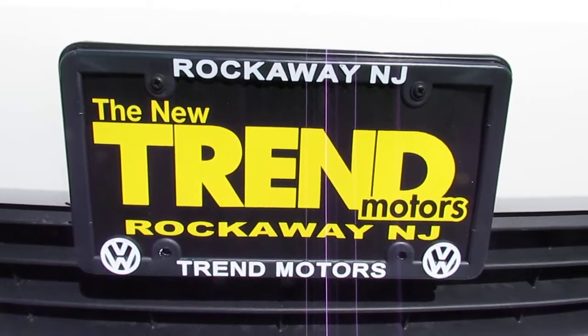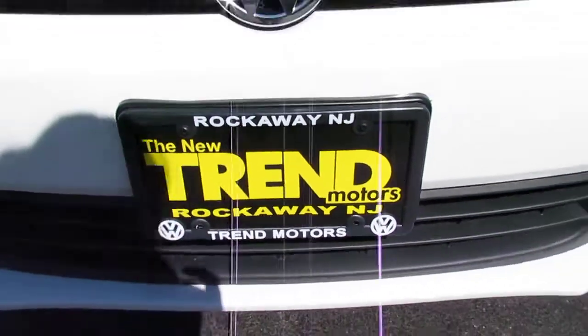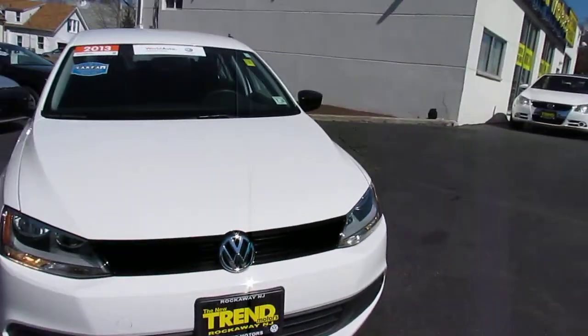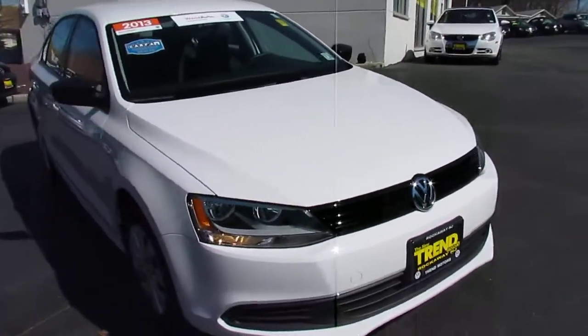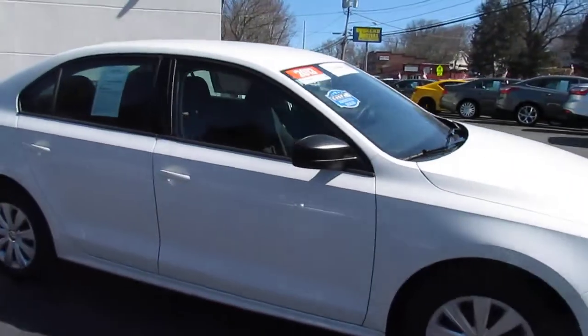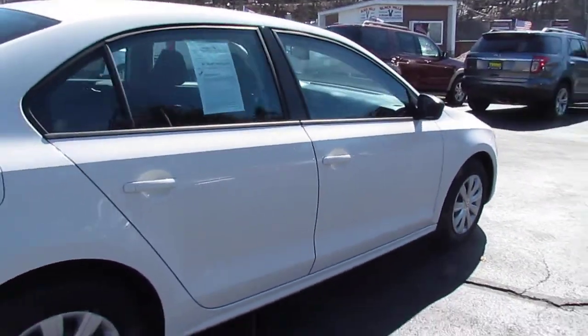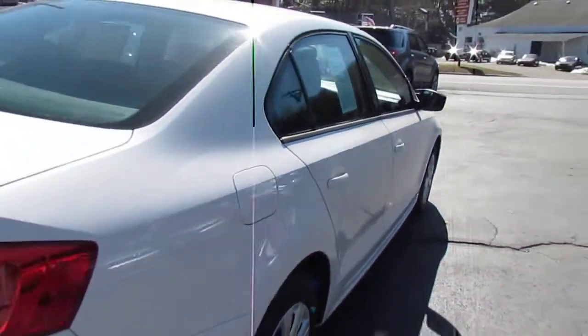Hey everyone, Kim from Trend Motors Volkswagen here in Rockaway. Today I have one of our pre-owned World Auto certified 2013 Jetta S's, finished off in candy white with the black cloth interior. Just over 11,000 miles on it — barely broken in and in great condition.